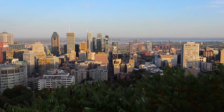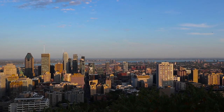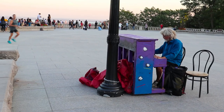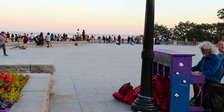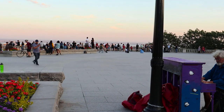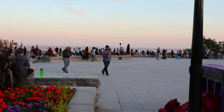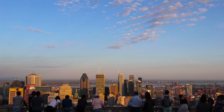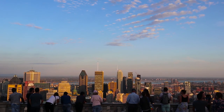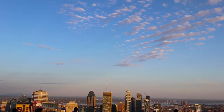Fun fact: no building in Montreal is allowed to exceed Mont-Royal in height. As a result of this decision in the city's urban planning, visitors can get an unparalleled view of Montreal's skyline at the summit of the hill. Located on top of Mont-Royal is an eponymous chalet which houses a rest area and a cafe. I love the view from this area, especially around dusk. I really highly recommend you take a moment to go visit the top of the mountain.